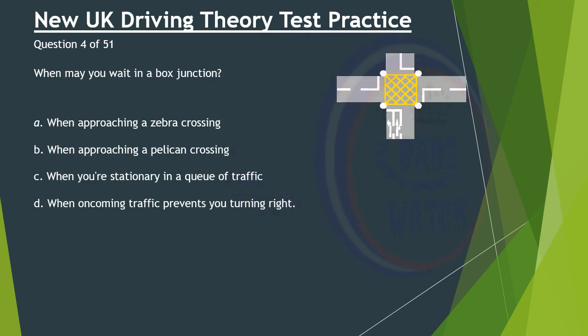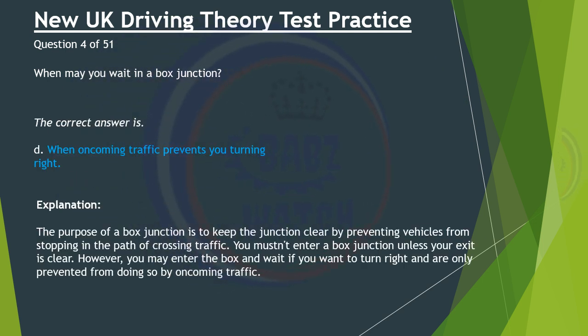Question 4 of 51. When may you wait in a box junction? A. When approaching a zebra crossing. B. When approaching a pelican crossing. C. When you're stationary in a queue of traffic. D. When oncoming traffic prevents you turning right. The correct answer is D: When oncoming traffic prevents you turning right. The purpose of a box junction is to keep the junction clear by preventing vehicles from stopping in the path of crossing traffic. You mustn't enter a box junction unless your exit is clear. However, you may enter the box and wait if you want to turn right and are only prevented from doing so by oncoming traffic.